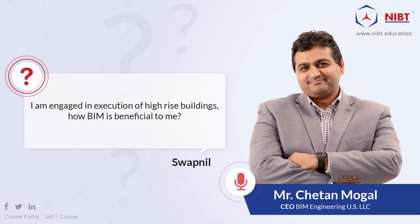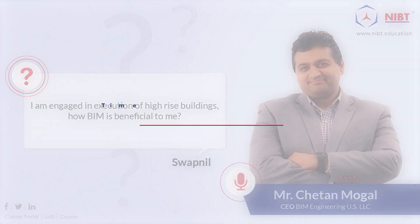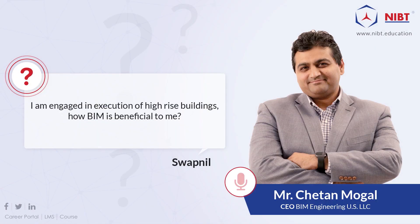With RERA being passed, it focuses on finishing projects on time, which is going to be a huge burden on every single developer in the market. This is not a new concept in developed countries. In India, when we say 12 or 16 months of construction, it sometimes takes twice that amount of time to finish projects.